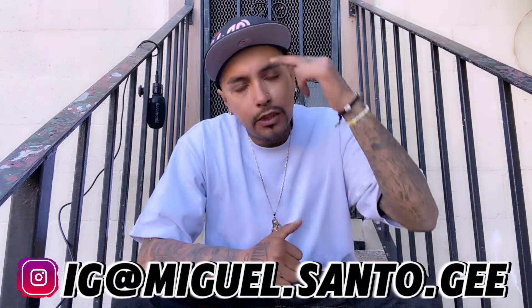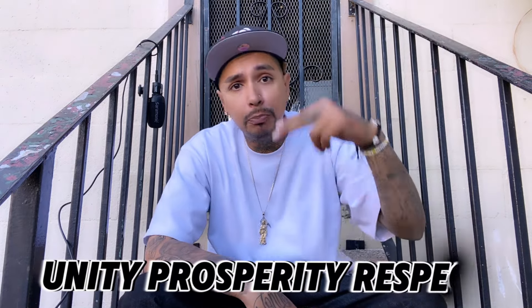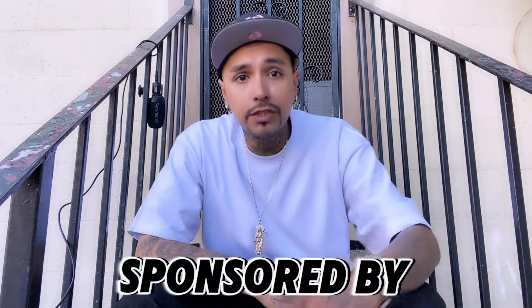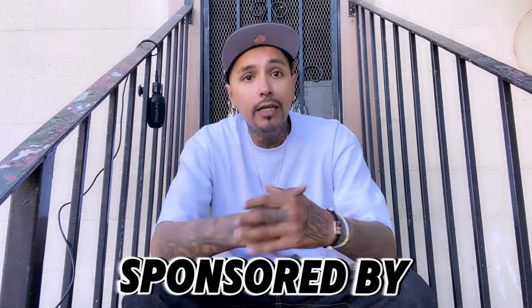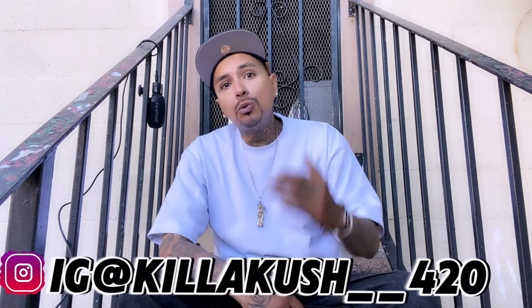What's good everyone, it's your boy Santo G back at it — spreading unity, prosperity, and respect above all. If you're new here, do me a favor, hit that subscribe button, tap that notification bell, it don't cost you nothing and it will help out this channel. So today I just wanted to touch real briefly on toothbrushes.